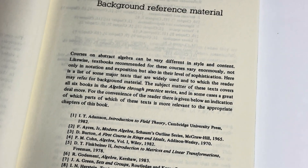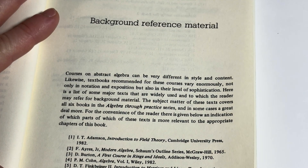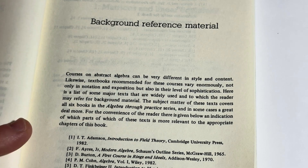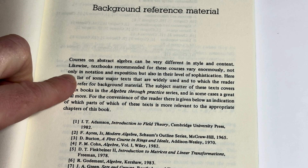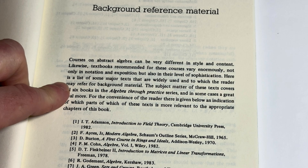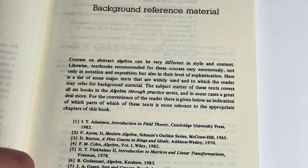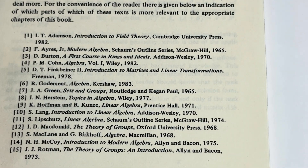And here's the background reference material. It says here, 'Courses in abstract algebra can be very different in style and content. Likewise, textbooks recommended for these courses vary enormously, not only in notation and exposition, but also in their level of sophistication.' And then they give you a list of some texts here. I have a lot of these actually — not all of them, but a lot.